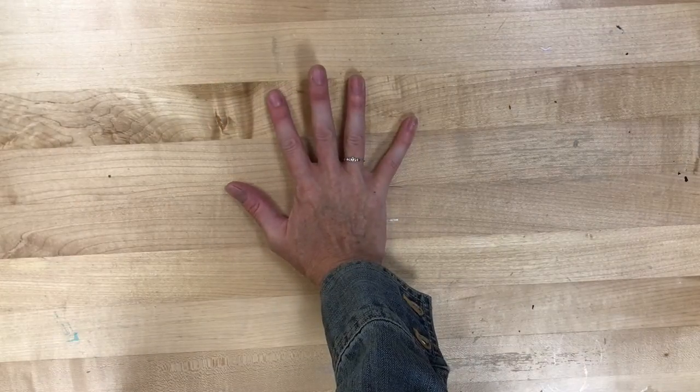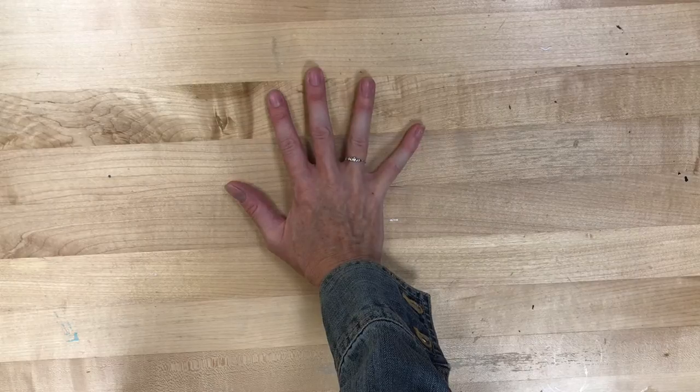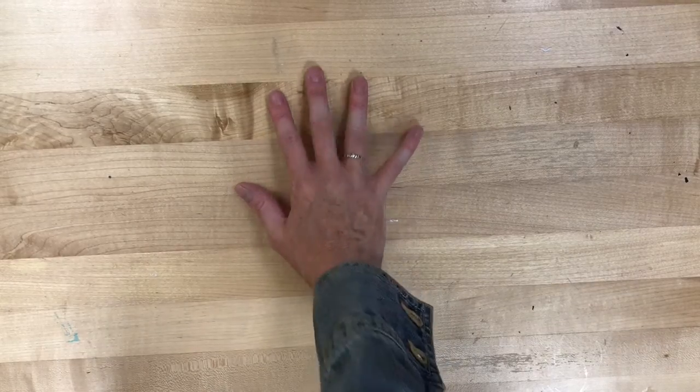So if you lay your hand flat on the table and try to lift each one of your fingers, you'll notice that you can do it. My ring finger doesn't lift a ton, but it does lift.